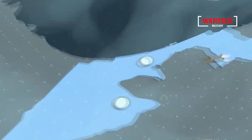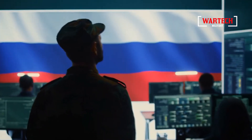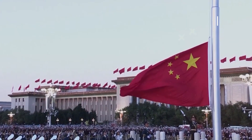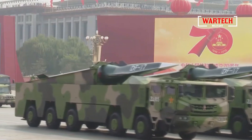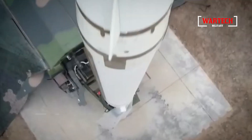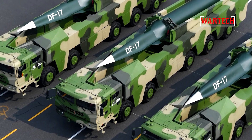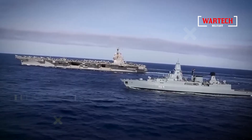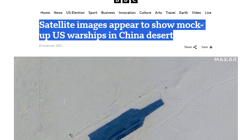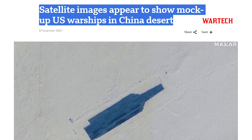Hypersonic missiles represent a relatively new and profoundly challenging technology due to their blistering speeds. To grasp their impact, consider that if Russia were to launch such a missile, it could reach the U.S. in just 18 minutes. China, with its development of the Dongfeng-17, has also joined the exclusive club of nations with this technology. Their hypersonic glide vehicle has become one of the first to enter mass production, capable of carrying both conventional and nuclear warheads, transforming it into a nightmare for missile defense systems, particularly for the U.S. Navy. It's no secret that China has built life-size replicas of American aircraft carriers in the Taklamakan Desert to practice targeting them.